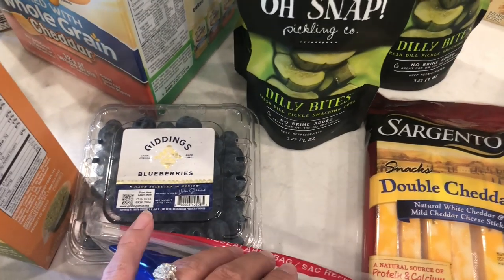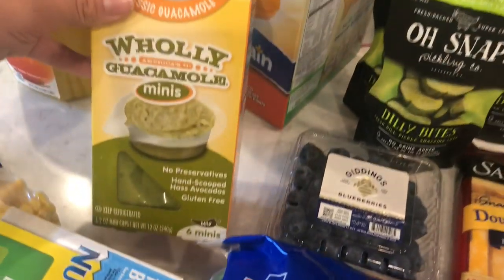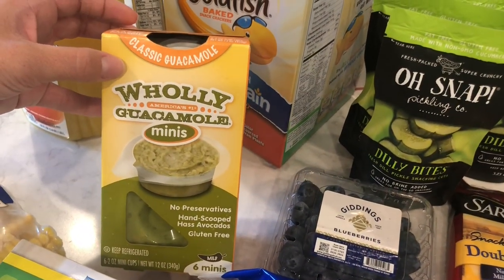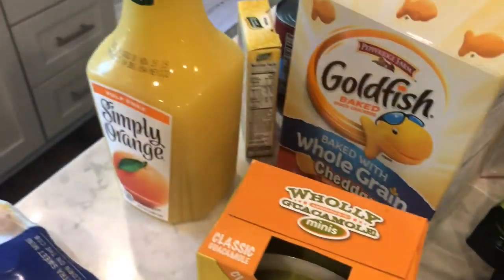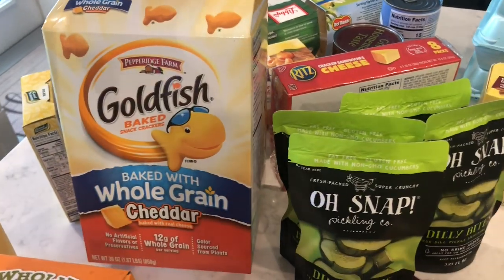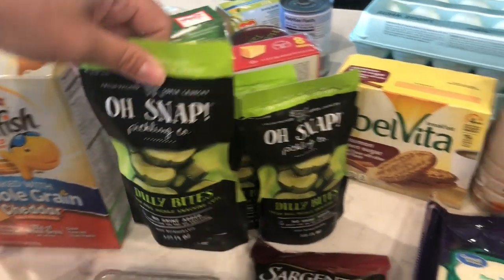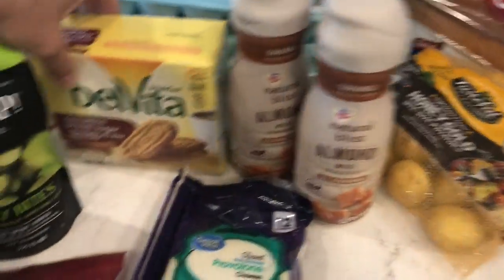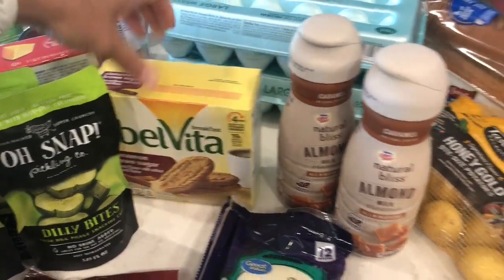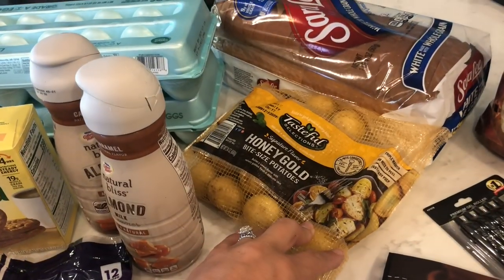I guess I'm going to have to make another stop for strawberries because they're completely out and the kids definitely want them. I got the little individual cups of guacamole, some orange juice, goldfish for kids' snacks. These are the best pickles ever to snack on. The little Bellavitas, creamer, I got some of these little potatoes.